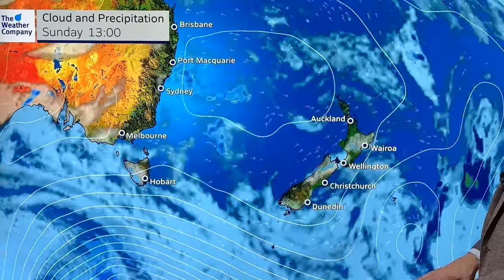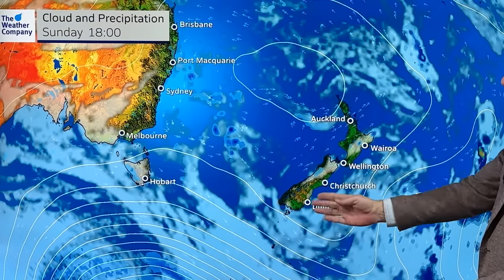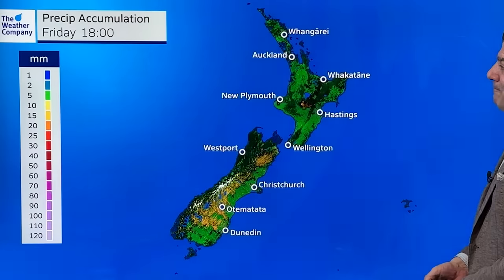The low pressure zone drops away, and by the time we get to Sunday evening there's the high with southwesterly winds around the country and just a couple of isolated showers for the most part.